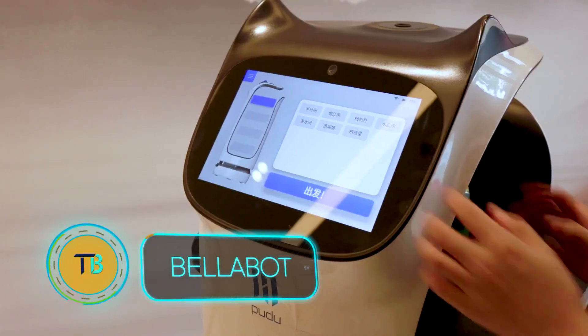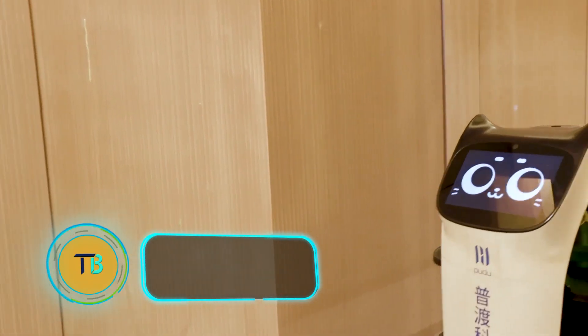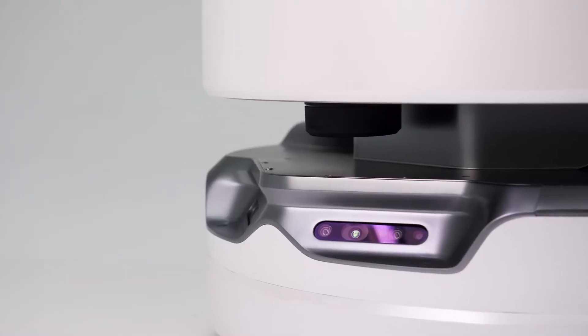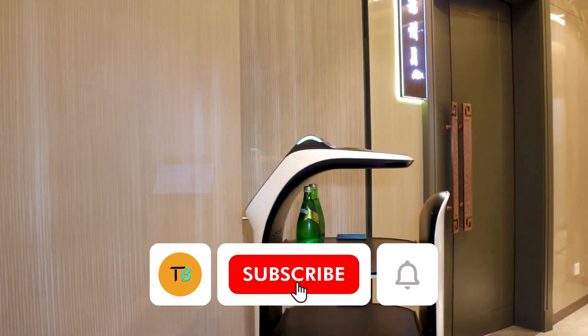Imagine a future where traditional waiters are replaced by smart, efficient robots. That future is closer than you think, thanks to Bellabot, a revolutionary creation by Chinese company Pudu Technology, designed specifically to serve food in busy restaurants.